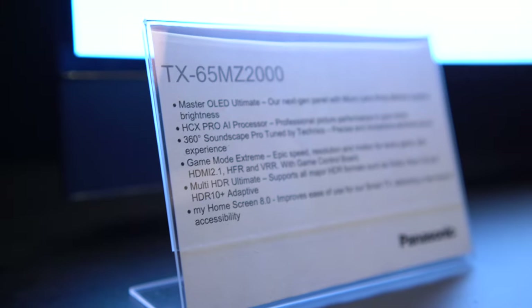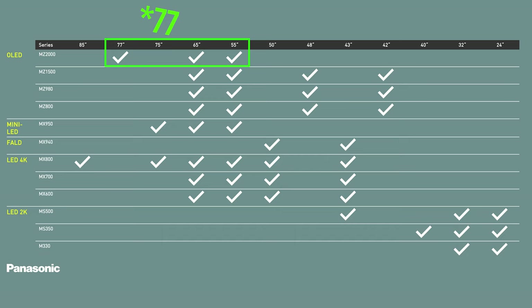Let's take a closer look at some of the key models we saw at the launch event in Berlin. Kicking off with the MZ2000, which is available in 55-inch, 65-inch, and 75-inch. Exact pricing hasn't been confirmed; however, we expect the 55-inch model will launch around £2,700 and the 65-inch model around the £3,600 mark, though these prices are subject to change.